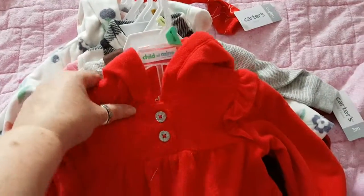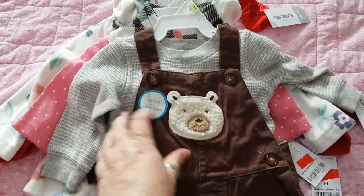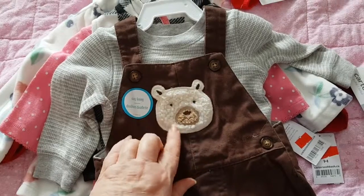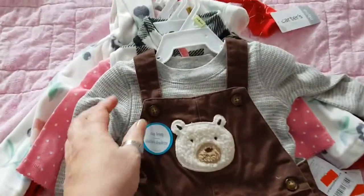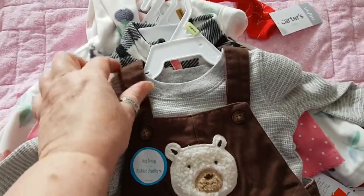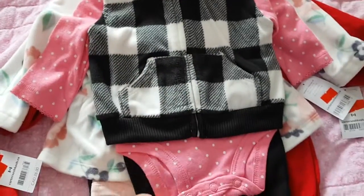Then I found this one for AJ, because poor AJ doesn't get very many clothes. It's a cute little fuzzy warm cotton outfit with a little fuzzy bear on the bib of his overalls, in brown. Then it's got a cute little almost waffle-weave gray and white striped long-sleeve shirt to go with it.